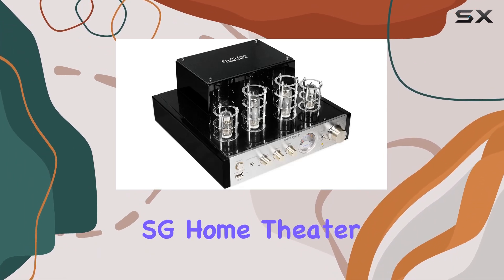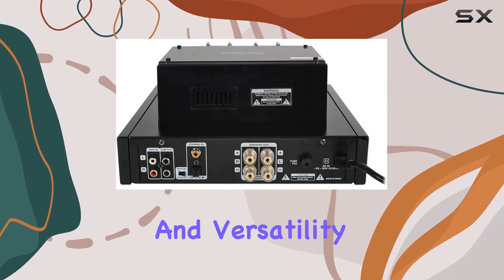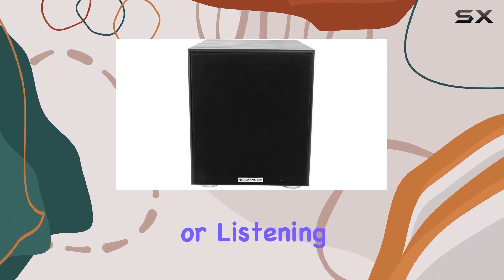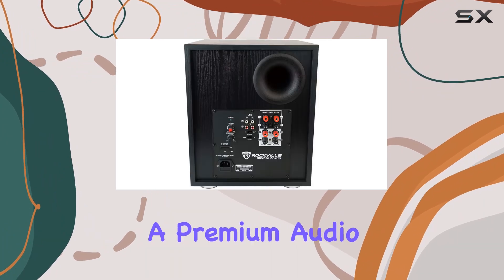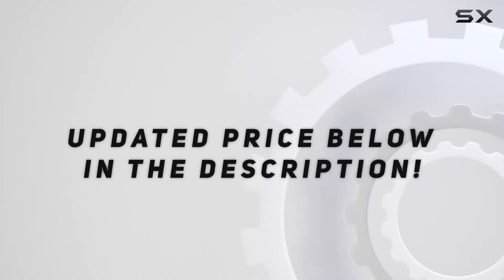In summary, the Rockville Bluetube SG Home Theater Audio System offers a combination of power, quality, and versatility. Whether you're watching movies or listening to music, this package delivers a premium audio experience. Check out the video description for updated price.